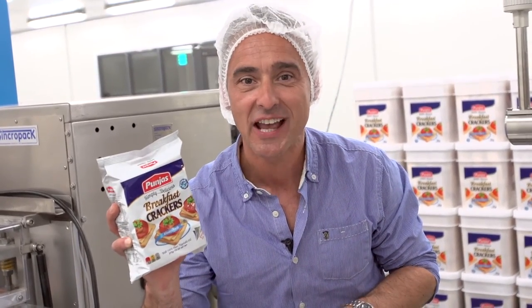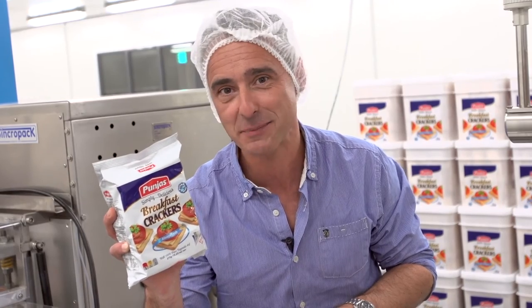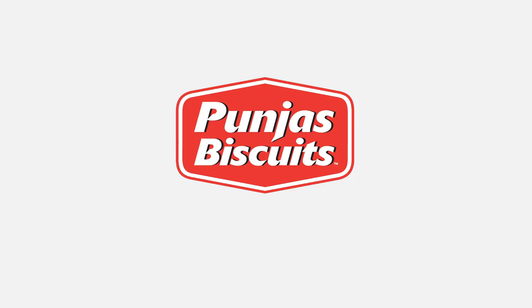Baked right here in Fiji and wrapped in foil for ultimate freshness. Always freshness.